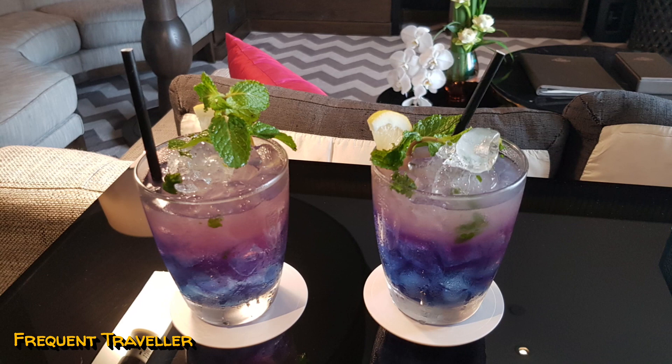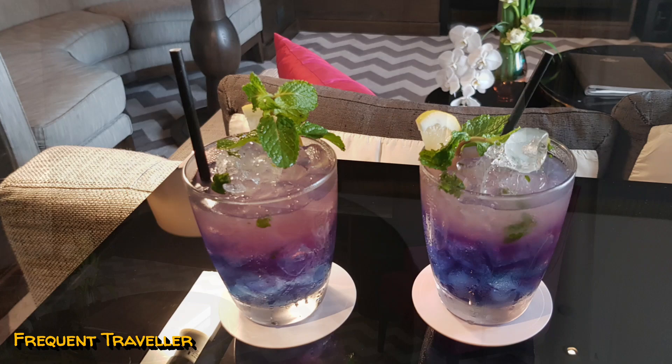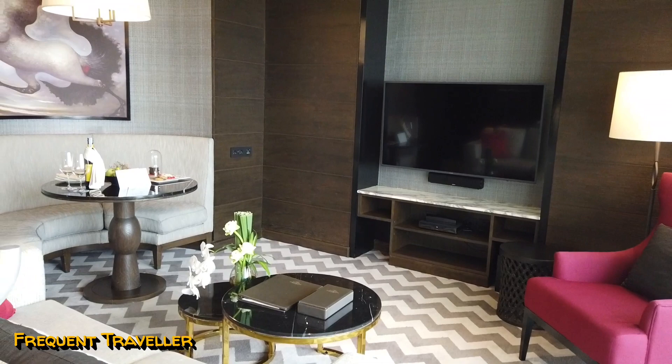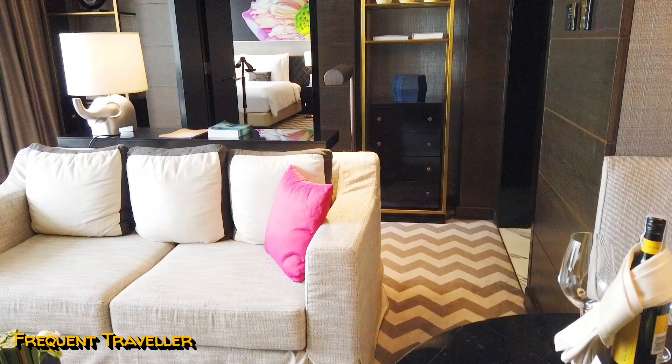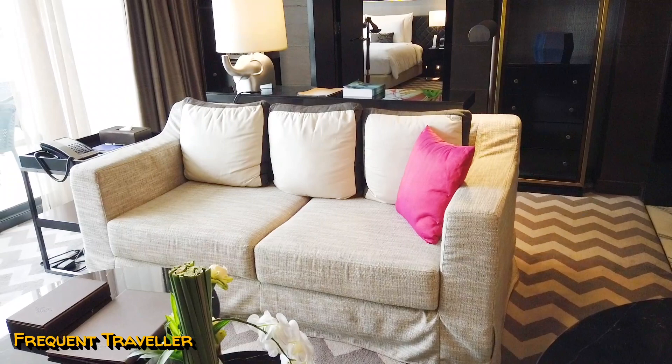Once in our suite, we were offered a welcome drink by our butler. Now that we've finished, let's go and take a tour of the suite. This is the sitting room, which features a large flat screen TV with surround sound and a dining alcove. The sitting room is contemporary in style.